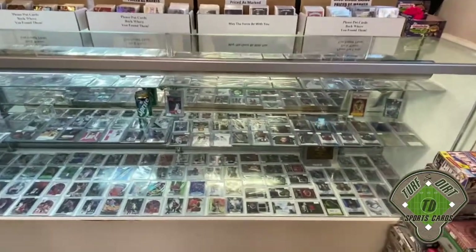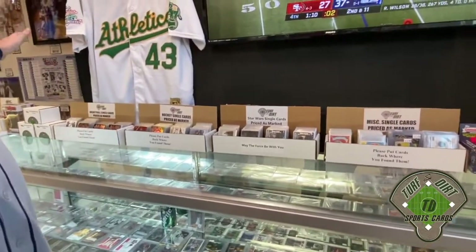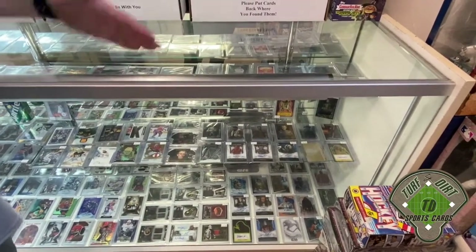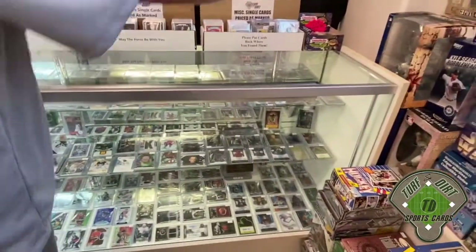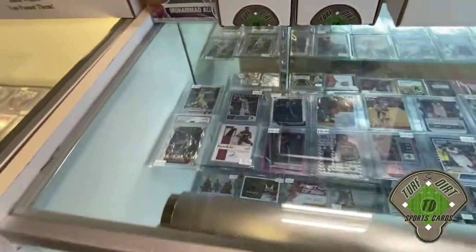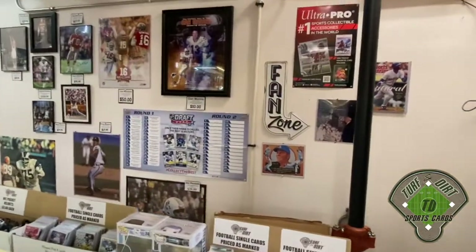On all my showcases you will see cards with prices and white boxes on top with various cards. You have to distinguish what's in them - we have basketball, hockey, Star Wars, and miscellaneous which includes racing and Garbage Pail Kids. In this eight-foot case, a quarter is miscellaneous, a quarter is hockey, and the other half is basketball. Basketball is the toughest sport for us to keep decent cards in stock - once we post a good Ja Morant or Zion, somebody on the website buys it up immediately.